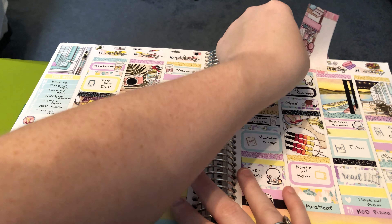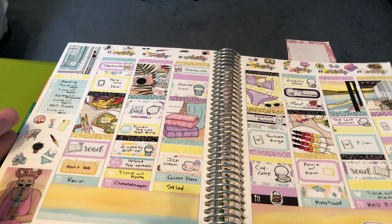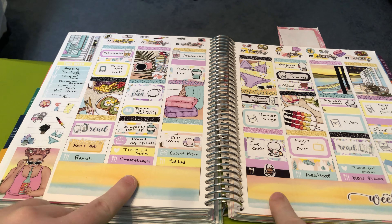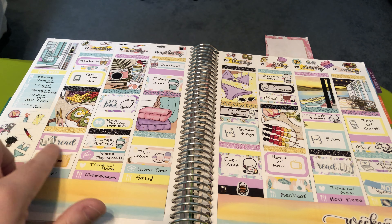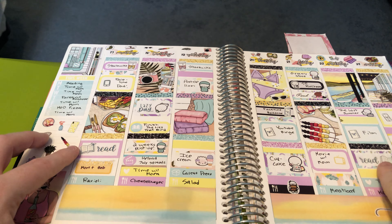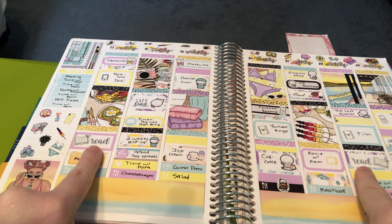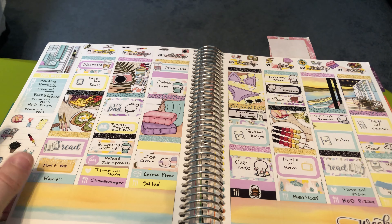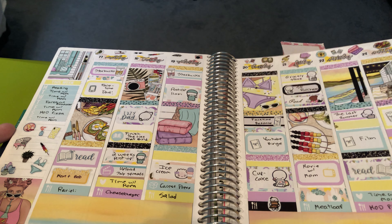The next honorable mention is another summer themed kit from Sticky Essentials. I really love this kit — the colors, the clip art. Look at that bottom washi like a sunset ombre, so pretty. I really like how I did this box — I used these Let's Make It Sparkle books and the script stickers that say 'read' from Sticky Essentials. I was doing a lot of reading this week. I watched The Last Summer on Netflix — that was good. I FaceTimed some family.